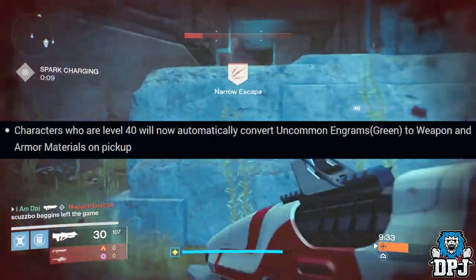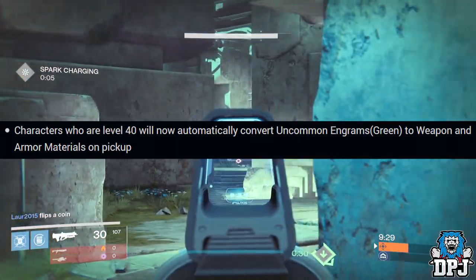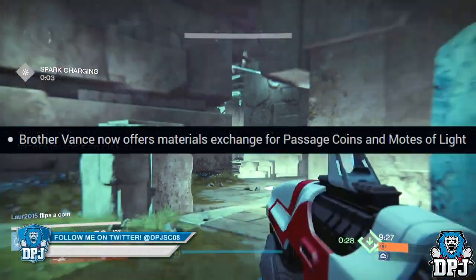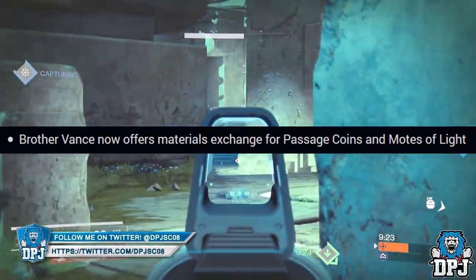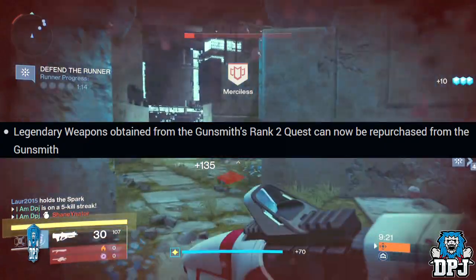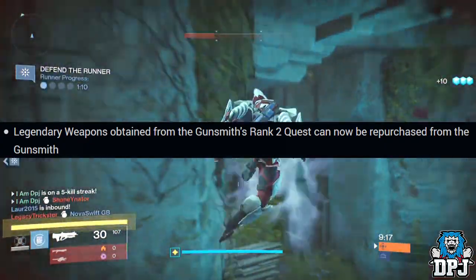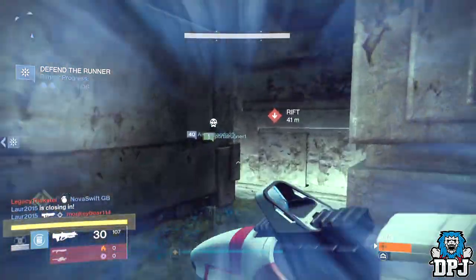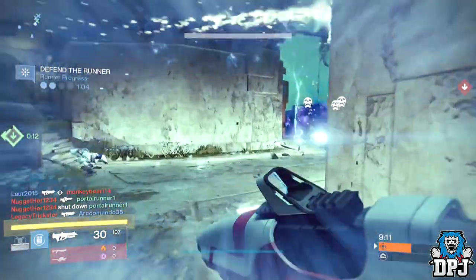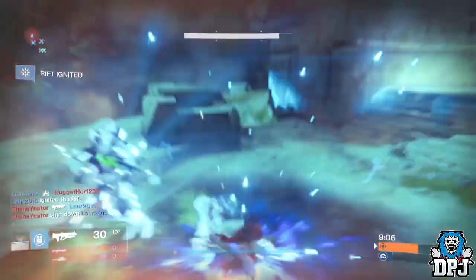Characters at level 40 will now automatically convert uncommon engrams into materials on pickup. Brother Vance will now offer passage coins in exchange for Marks of Light. Legendary weapons obtained from the Gunsmith Rank 2 quest can now be repurchased from the Gunsmith. That's about it — all of these changes will come with the Dawning event next week, so install the update and get on with grinding.